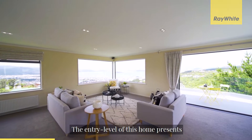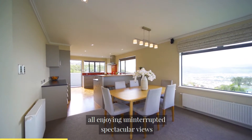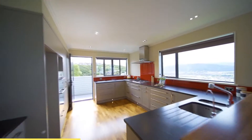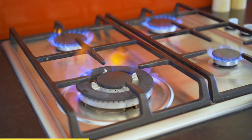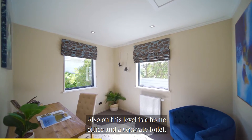The entry level of this home presents with open plan living with a generous sized kitchen, all enjoying uninterrupted spectacular views over the valley and harbour. Also on this level is a home office and a separate toilet.